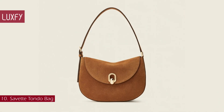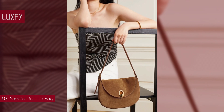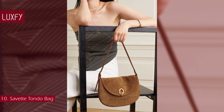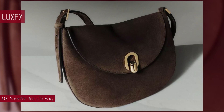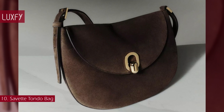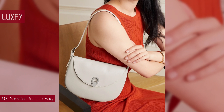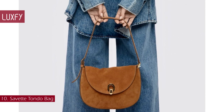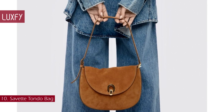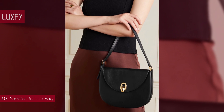Number 10: Savette Tondo Bag. Established in 2020 by Amy Zurek, Savette celebrates traditional leather craft in a new and modern form. The foundation of each handbag is a timeless, sophisticated silhouette rendered in exceptional Italian leather. The Tondo has a classic hobo shape that will be super popular this winter. Lined in simple suede, the Tondo combines the ease of a hobo shoulder bag with the sophistication of Savette's signature metal hardware. A bag you'll be wearing on repeat, the Tondo is sold for $1,550.